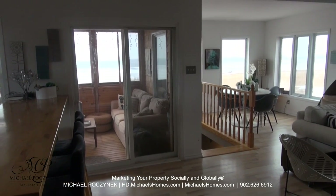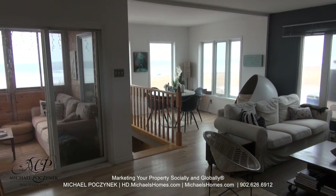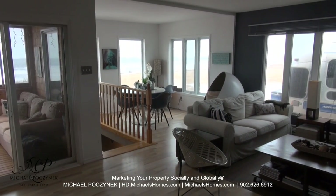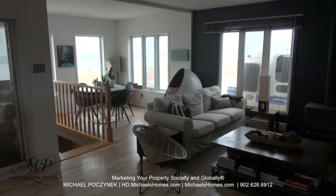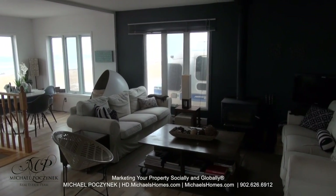And then we've got the stairs leading downstairs. This cottage actually has a full foundation — you'll be quite impressed. Got a sitting room there or a dining area.